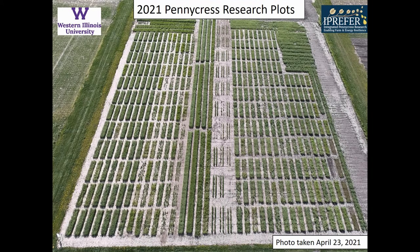Hello and welcome to the WIU 2021 Pennycrest Research Plots. We've had a very successful year and I'm just going to walk you through some of our research experiments this year. This photo was taken on April 23rd, 2021.